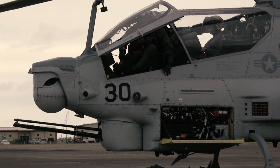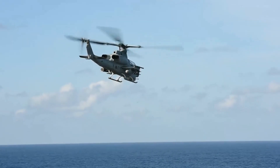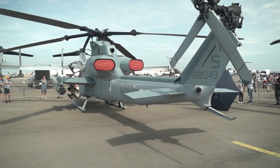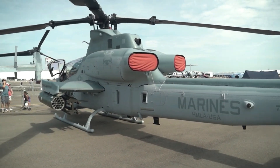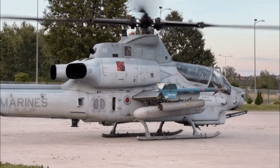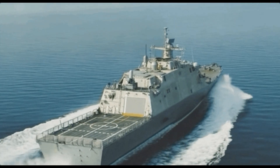The AH-1Z is a tandem two-seat, twin-engine, single-rotor attack helicopter. The drive system is comprised of a four-blade composite main rotor. The AH-1Z is equipped with a bearingless and hingeless rotor system, which has 75% fewer parts than four-bladed articulated systems. The rotor blades are composed of composites, giving them increased ballistic survivability. It is equipped with a semi-automatic folding system, enabling the AH-1Z to be stored more efficiently aboard amphibious assault ships and other means of transportation.